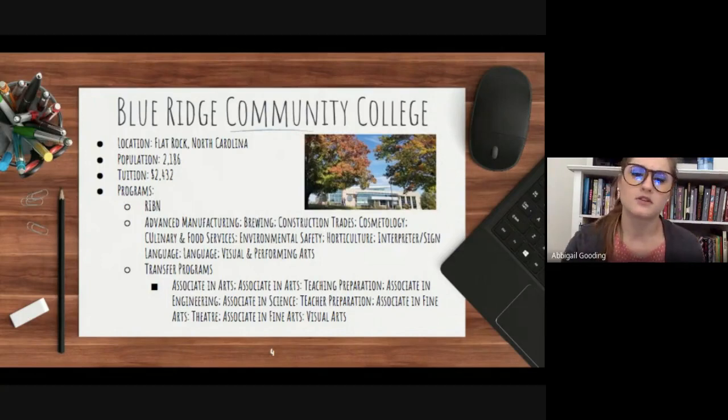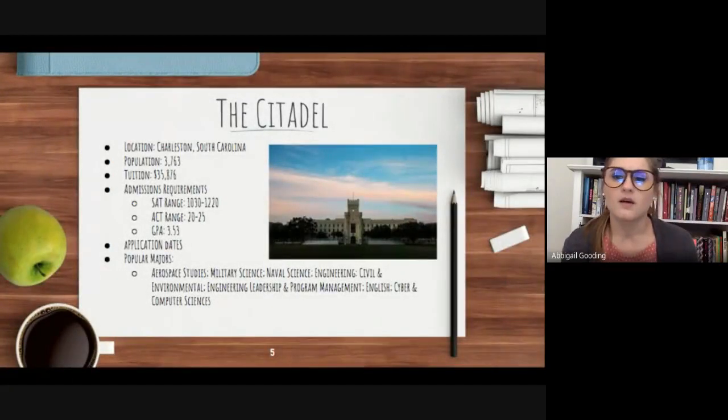Our out-of-state option for this week is The Citadel, formally known as The Citadel: The Military College of South Carolina. It's located in Charleston, South Carolina, which makes it a three hour and 43 minute drive from East.